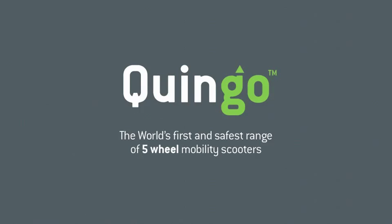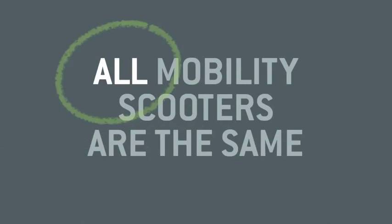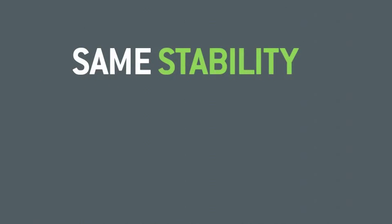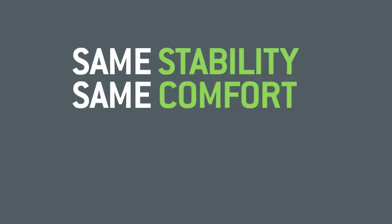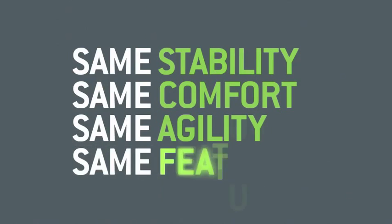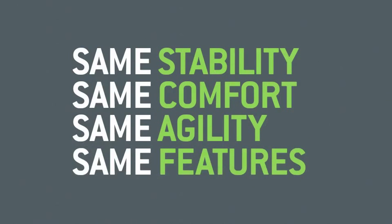Hello, and thank you for taking the time to watch this short movie. Now, you may be under the impression that all mobility scooters are the same — they all offer similar levels of stability, they all have comparable driving positions, they all turn in approximately the same space, and they all have roughly the same feature set and functionality. And as a casual observer, you may be forgiven for thinking that was true.